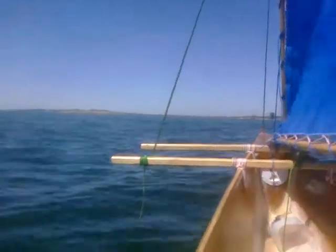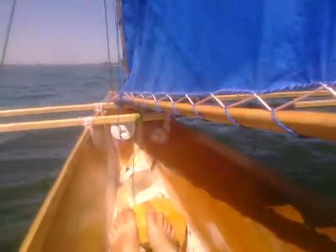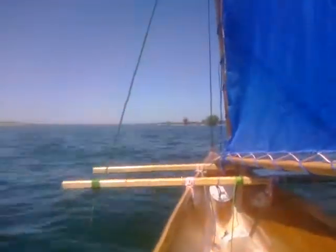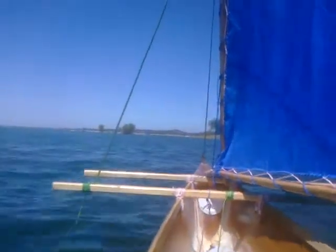Let's fall off the wind a bit — stop being abused by the boom. It's a beautiful day out here in Folsom Lake today. The sail was just made for me — a $15 tarpaulin, made that myself too.